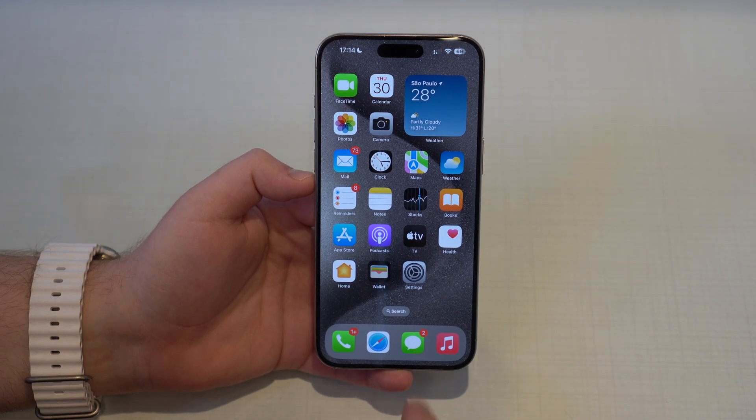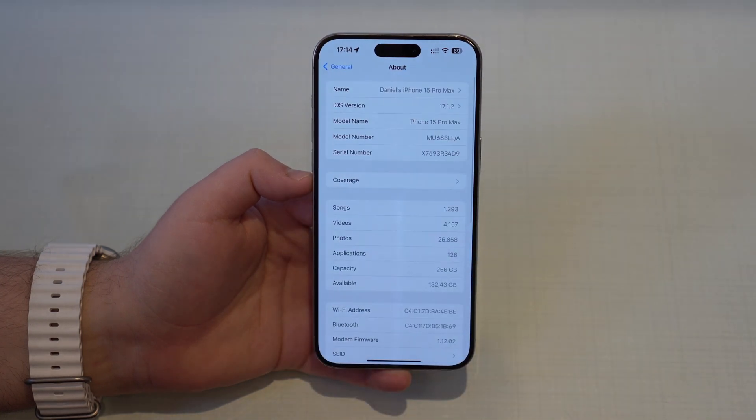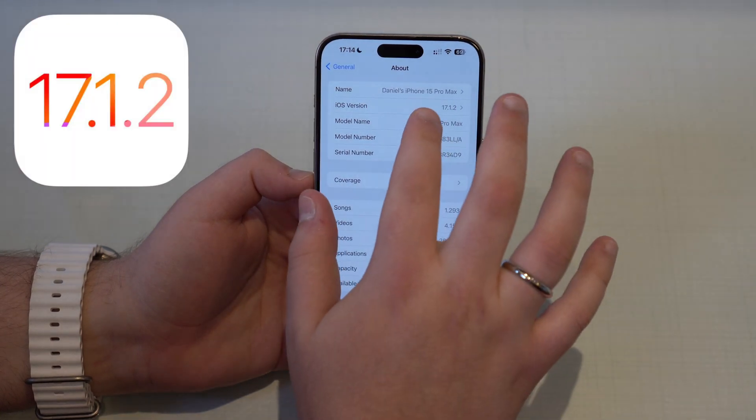How is it going everybody? You're watching The Nobel Tech. Apple has just released its latest update to iOS 17, iOS 17.1.2.